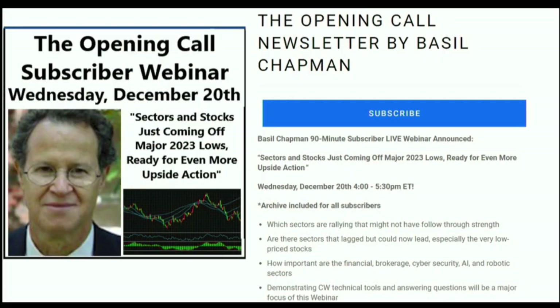Tis the season for leveling up your trading skills. Basil Chapman is happy to offer all Opening Call subscribers a free subscriber webinar, Wednesday December 20th, 4 p.m. to 5:30 p.m. Eastern. Basil Chapman will be discussing major sectors and stocks coming off their lows in order to prepare your portfolio for 2024. This is a free webinar for all Opening Call subscribers. Visit the front page of TFNN.com today to secure your spot. TFNN — educating investors.